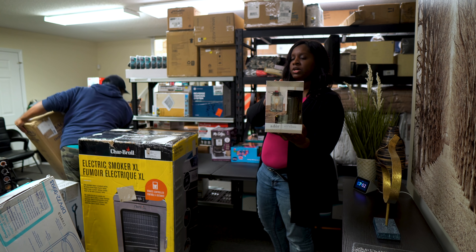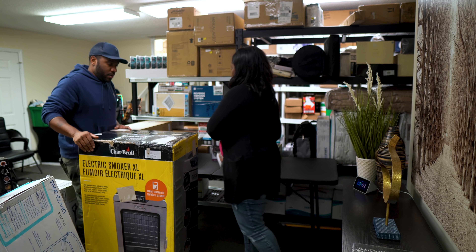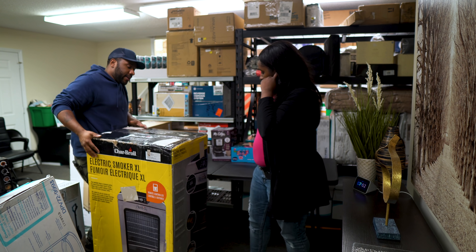We also have a mason jar wax warmer — an Adore wax warmer. I think this is about $20, so we'll probably get five or ten for it.